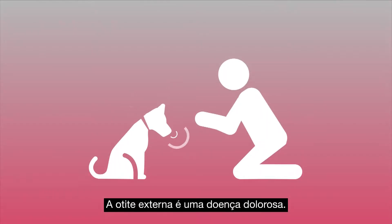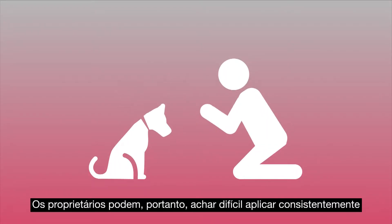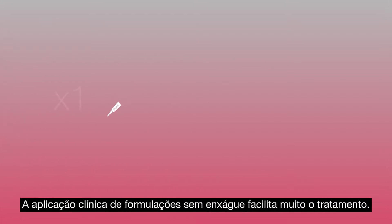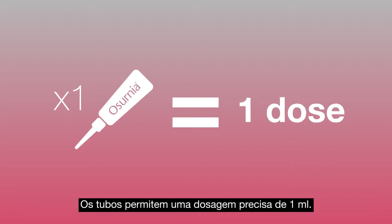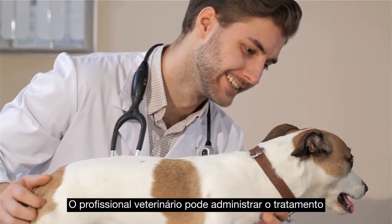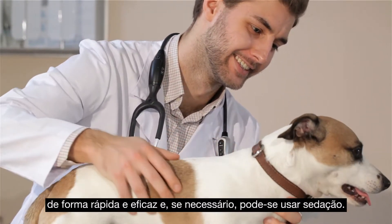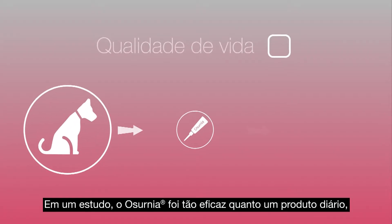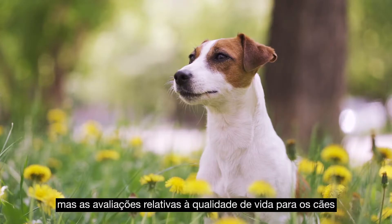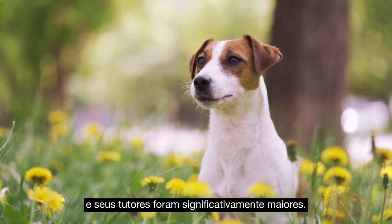Otitis externa is a painful disease, and owners can therefore find it difficult to consistently apply an appropriate dose, which can affect efficacy and animal welfare. In-clinic application of leave-in preparations greatly facilitates treatment. The tubes permit precise dosing with one ml, and clinic staff can quickly and effectively administer treatment; if necessary, sedation can be used. In one study, Azernia was as effective as a daily product but quality of life measures for the dogs and their owners were significantly higher.